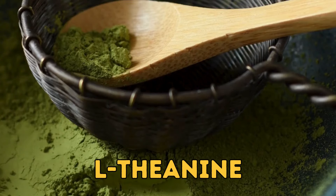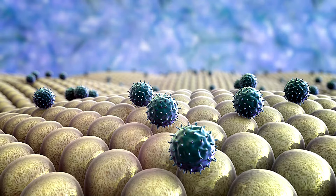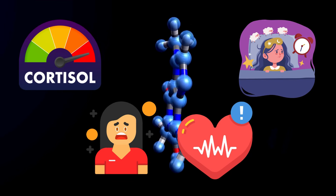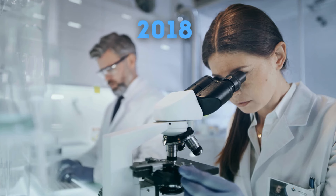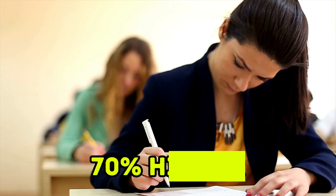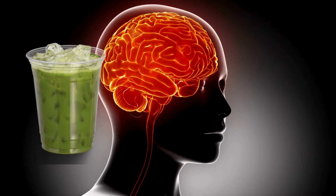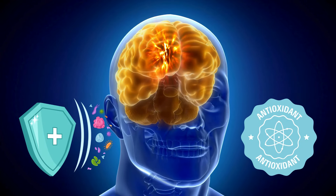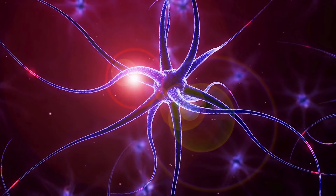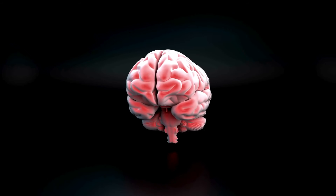L-theanine in matcha is known for its calming and stress-relieving properties. It promotes the production of alpha brain waves associated with relaxation and focus. Plus, this L-theanine content also counteracts the harmful effects of caffeine to some extent, like higher cortisol levels, restlessness, nervousness, or high heart rate. A 2018 study shows that people who drank matcha before taking a memory test remembered visual information much better than those who didn't — they scored almost 70% higher on the test. Matcha's antioxidant and anti-inflammatory properties can also protect your brain from age-related damage, dementia, and Alzheimer's. Studies show that EGCG in matcha tea can provide up to 50% protection against oxidative stress in brain cells and decrease inflammation markers in brain cells by 23%, potentially lowering the risk of neurodegenerative diseases.